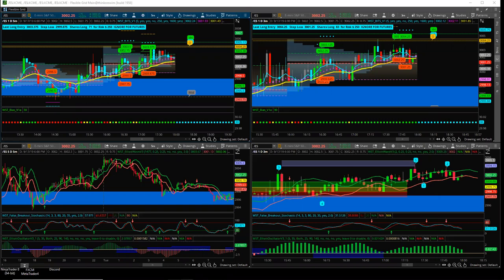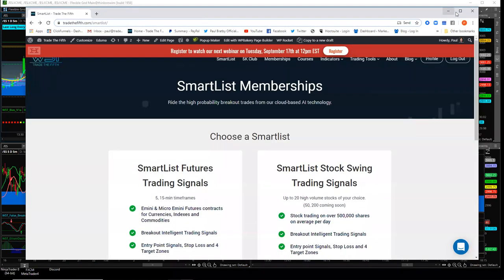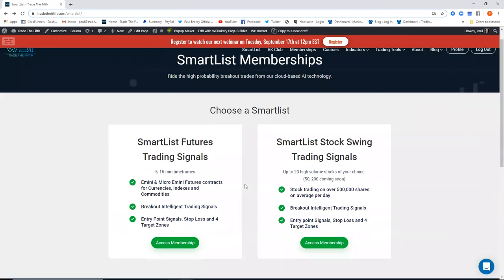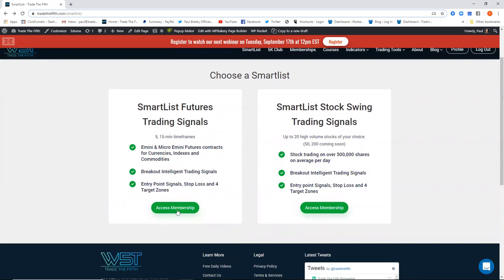The first announcement is massive. We have launched our Smart List on the website. It uses the BITS indicator but runs on our own cloud AI machine learning. We have two options: a Smart List for futures trading signals live on the 5 and 15 minute timeframes, and also a Smart List for stock swing trading signals on the daily timeframe.